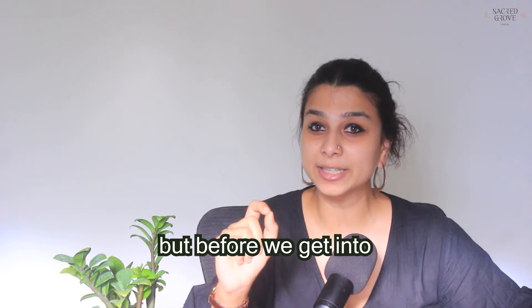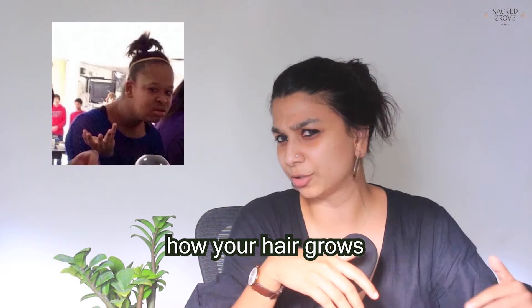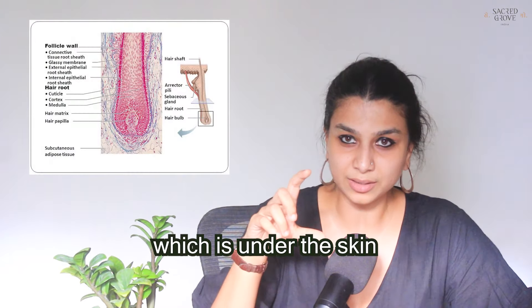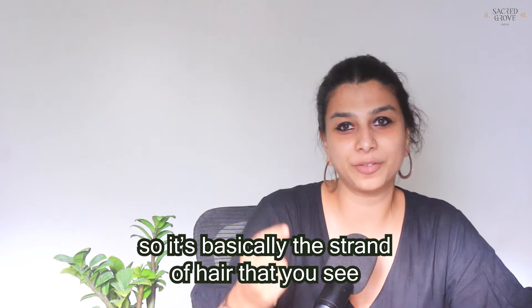Before we get into how to make your hair grow more, it's important to understand how your hair grows in the first place. Hair is basically made up of two parts: the living part which is under the skin contained in the follicle, and the non-living part which is above the skin, also called the shaft — basically the strand of hair that you see.